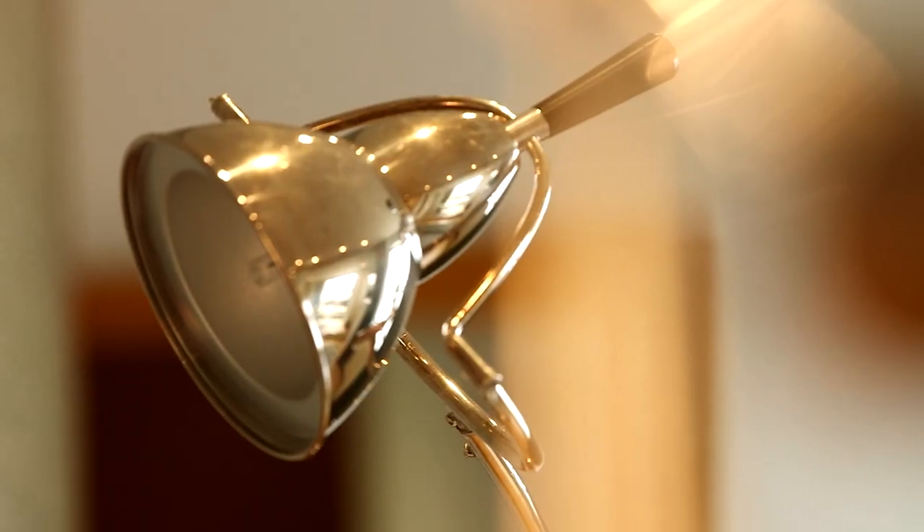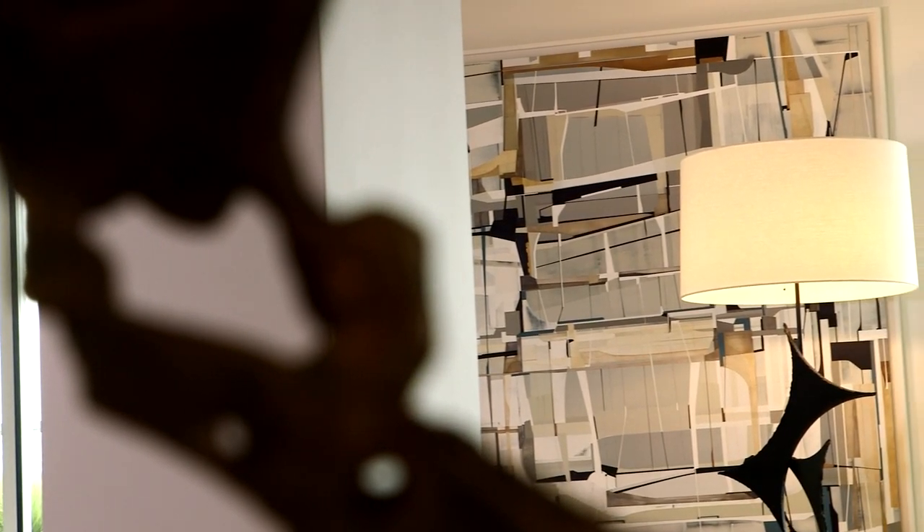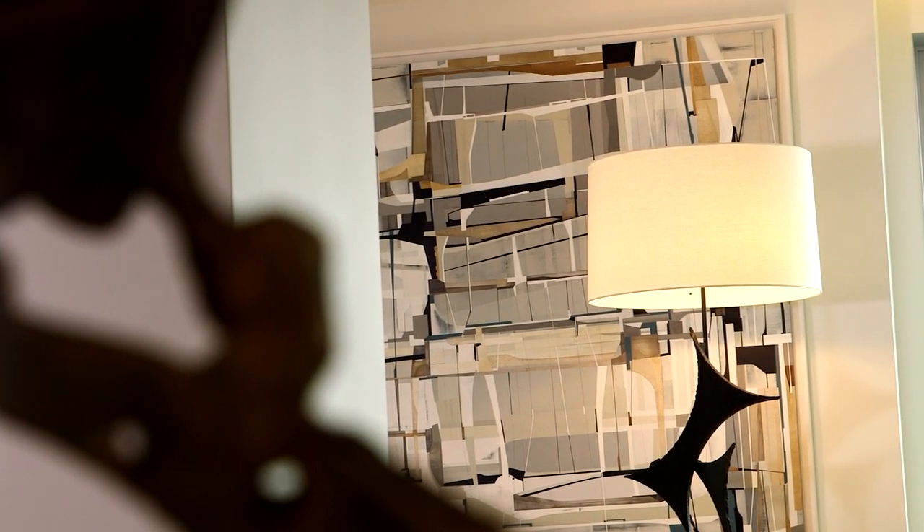I'm drawn particularly to interiors that carry narrative, that have stories. Combining art and well-designed objects within the interior has become a crucial practice,